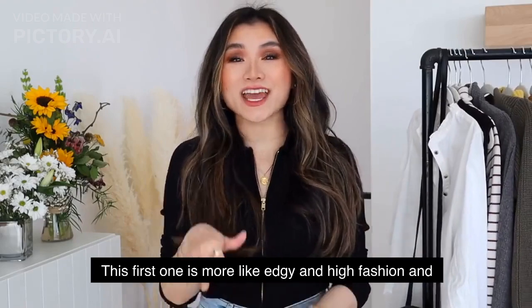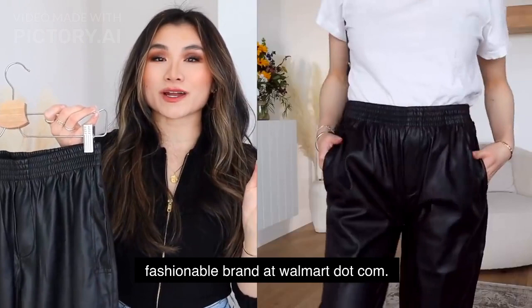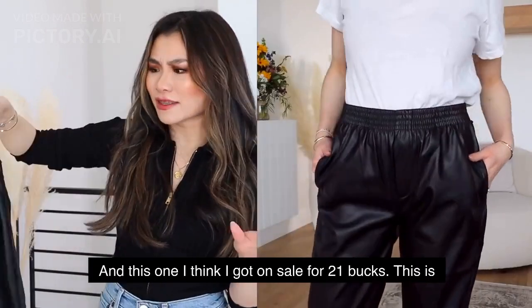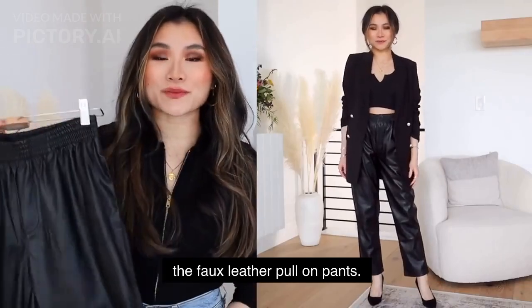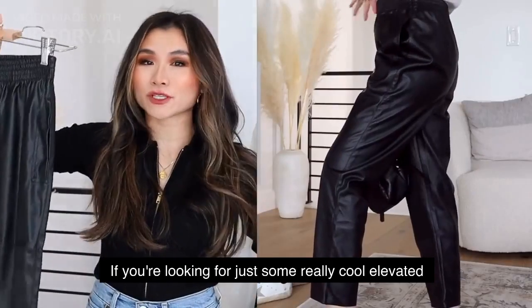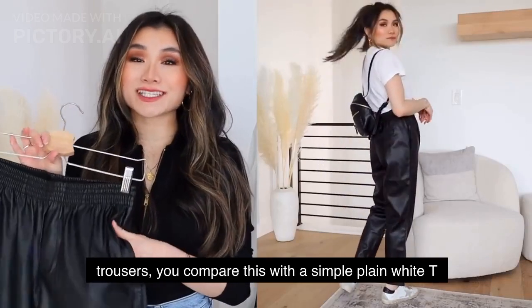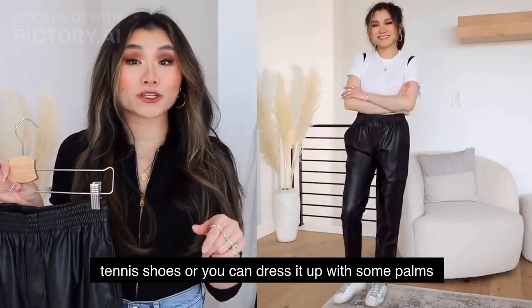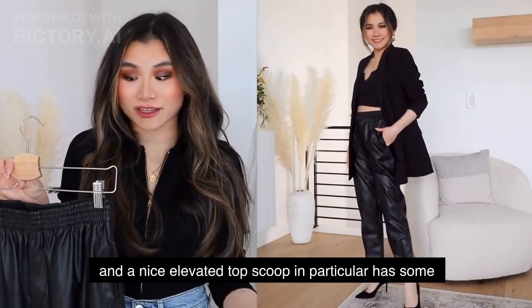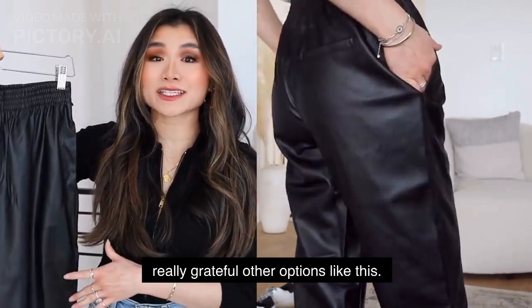Last but not least, I've got two pairs of pants. The first is more edgy and high fashion from the brand Scoop — definitely the more trendy fashionable brand on Walmart.com. I got these on sale for $21. These are the faux leather pull-on pants. If you're looking for cool elevated trousers, you can pair them with a simple plain white tee for a relaxed athletic look with white tennis shoes, or dress them up with heels and a nice elevated top.